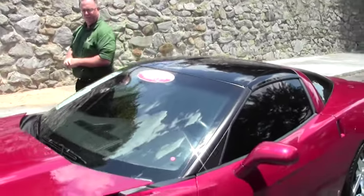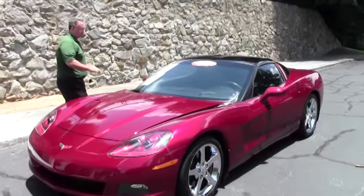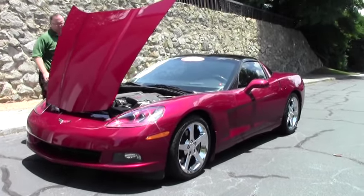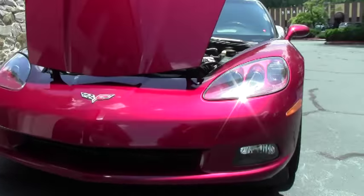Welcome to Buy A Vet. John Ivankovic here. Today we're taking a look at a 2006 Monterey Red Coupe. This beautiful automatic has only 22,000 miles on it, and I would call the paint in excellent shape.